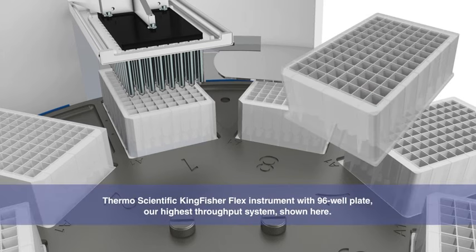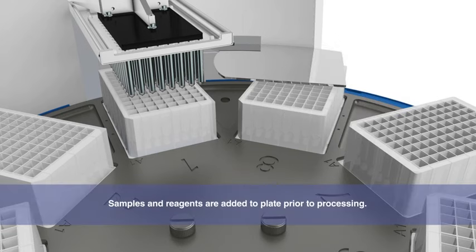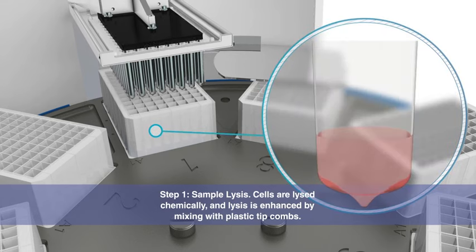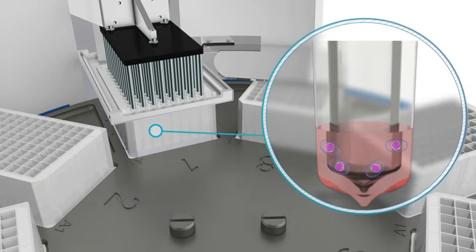In this example, we're looking inside our 96-well plate. We also offer a 24-well plate. The first step is cell lysis, which is enhanced by mixing with plastic-tipped combs.